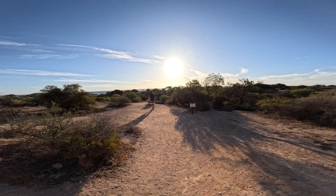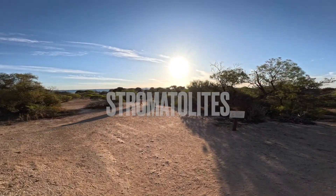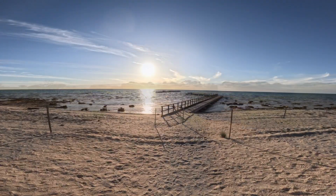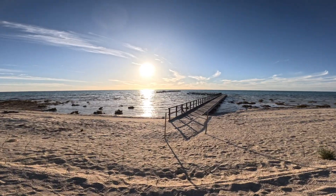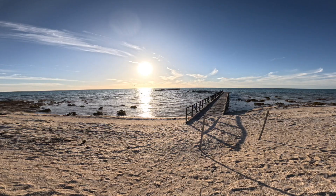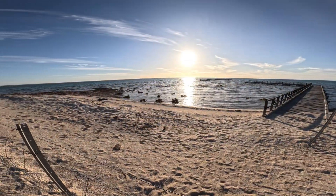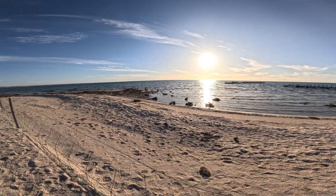We're making our way down to have a look at the stromatolites. Unfortunately, National Parks has not fixed the boardwalk that was damaged during a cyclone in 2021. They anticipated repairing it by 2022, and it's now April 2023. Stromatolites are the earliest living thing on the planet.